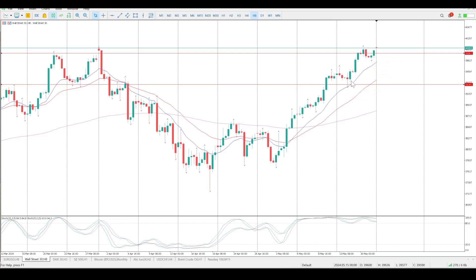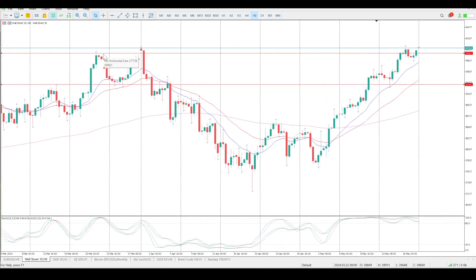Just before midweek — I think it would have been start of Tuesday — and then we have tagged one of the previous highs at 39,961, and we are now busy with the previous high at 40,071. So 40,000 is obviously our zone of resistance right now.